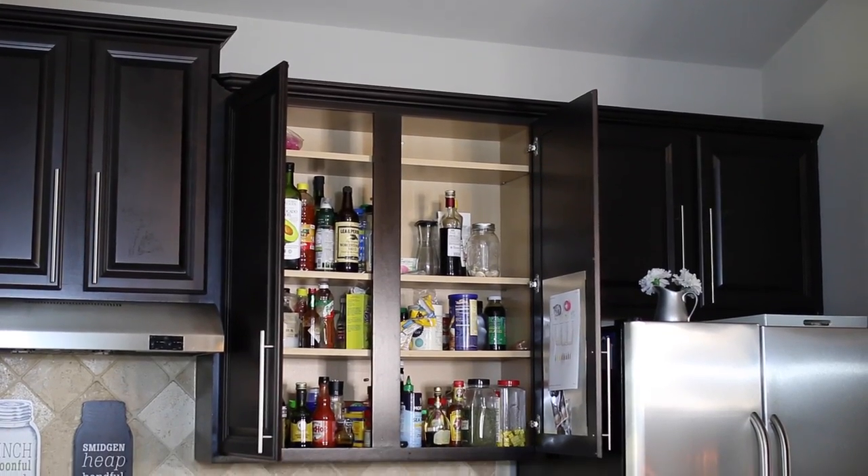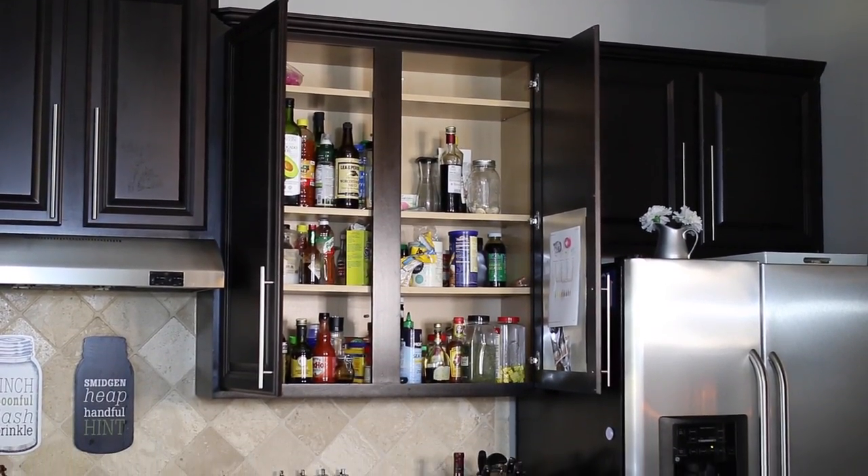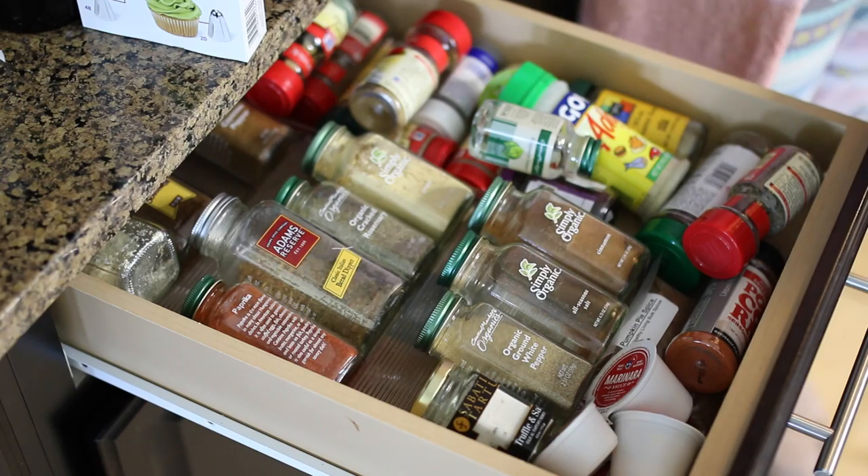Hi everyone, welcome back! Today I have another organize-with-me video. You guys know I love to cook, so I have a ton of spices and everything was getting so cluttered I couldn't find anything. I just needed to come up with a new system, so I'm going to take you guys through the entire process today.